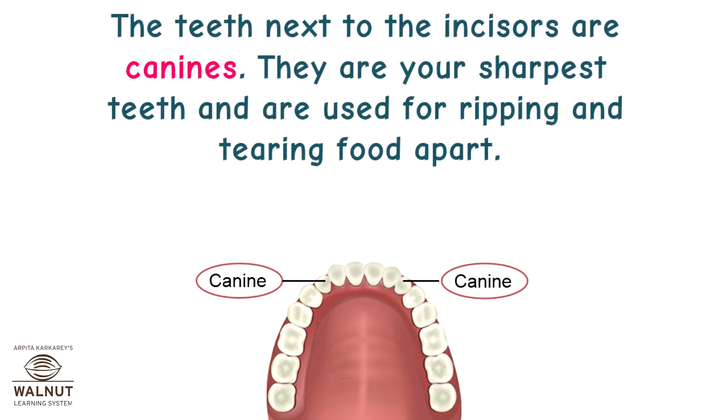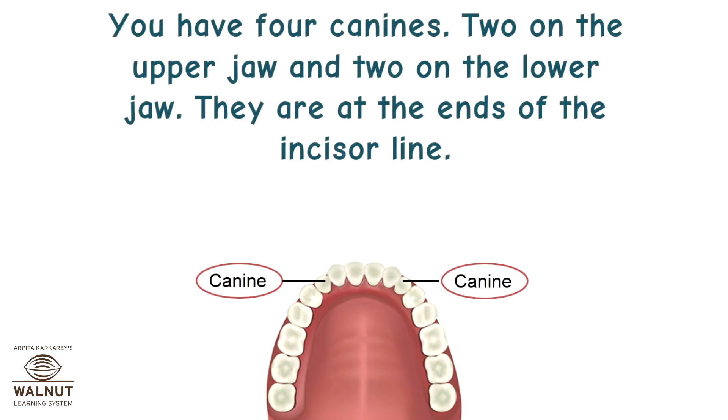The teeth next to the incisors are canines. They are your sharpest teeth and are used for ripping and tearing food apart. You have four canines — two on the upper jaw and two on the lower jaw. They are at the ends of the incisor line.